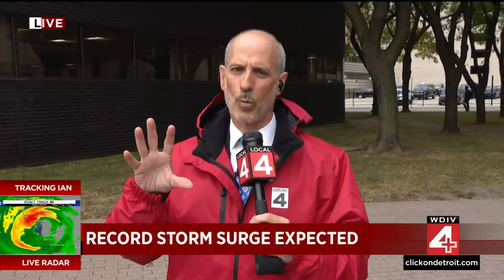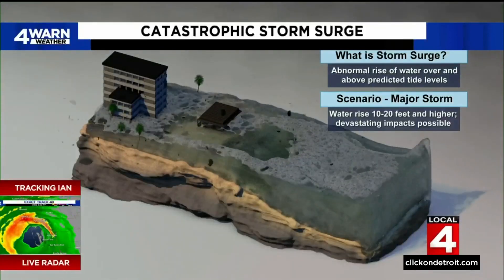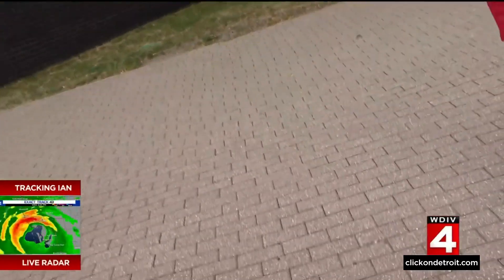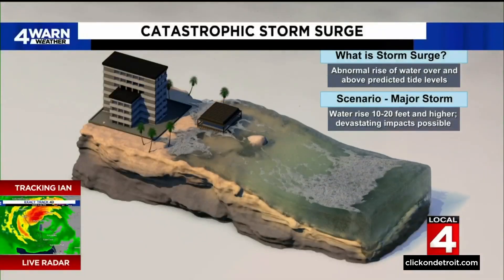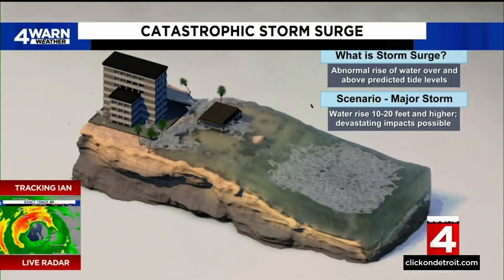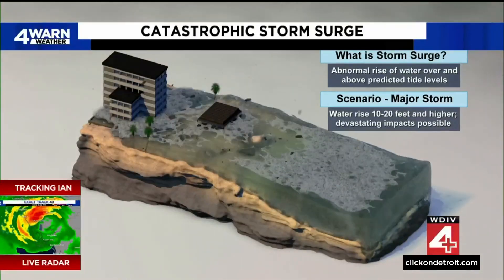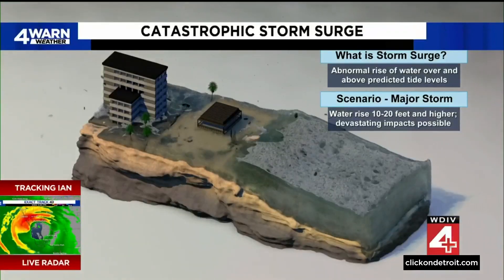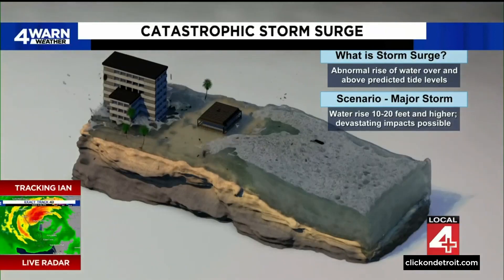Wind is involved, but the important component is water. So let's take a look at what storm surge is. On the right side of the storm, you have wind that is blowing toward the shore. That wind is blowing water into the shoreline, and the tides go in and out. So at high tide in particular, you have a big surge of water that comes inland. The stronger the wind, the higher the surge of water.